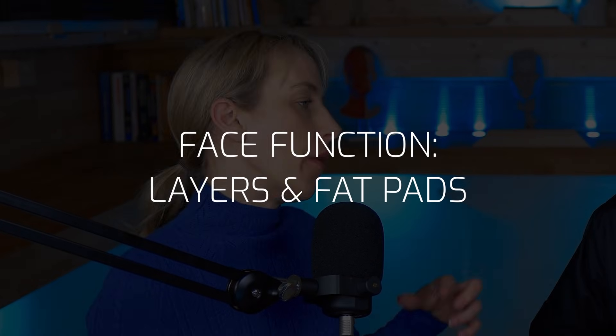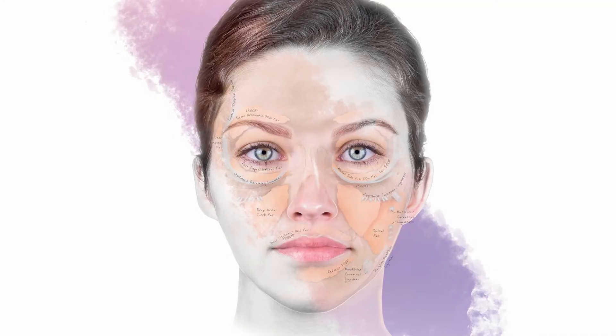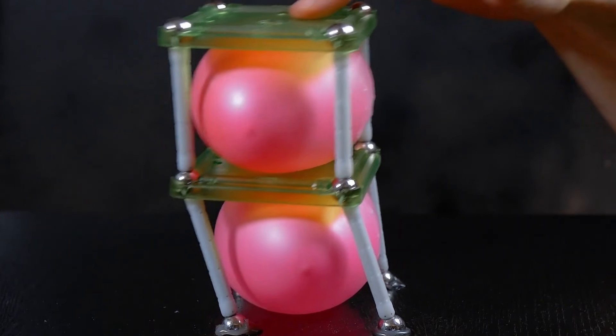The lower face anterior muscles — those that control the mouth, elevate the lip, and move the chin — all run from skin to bone or bone to skin. Muscles of mastication are different: they have the classic bone-to-bone connections and don't present at the skin surface. This explains why the muscle and fat pad arrangement is like tiles on a roof, with deep fat pads sitting on top of other muscles.